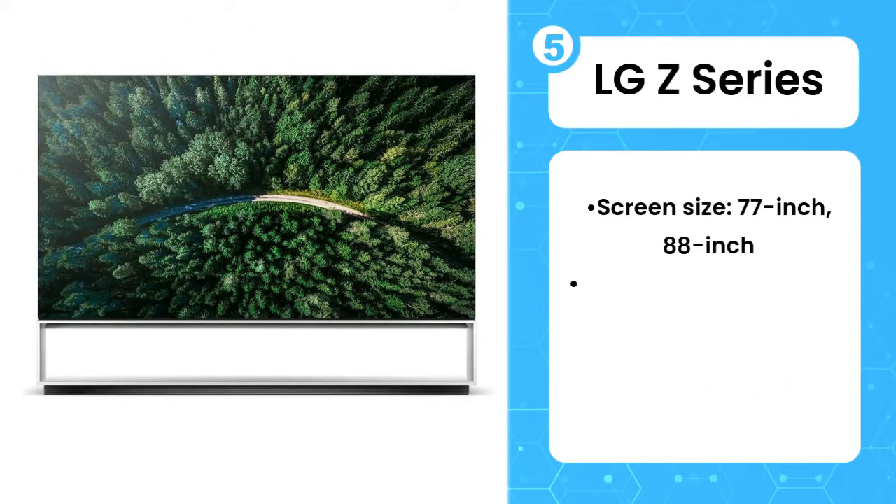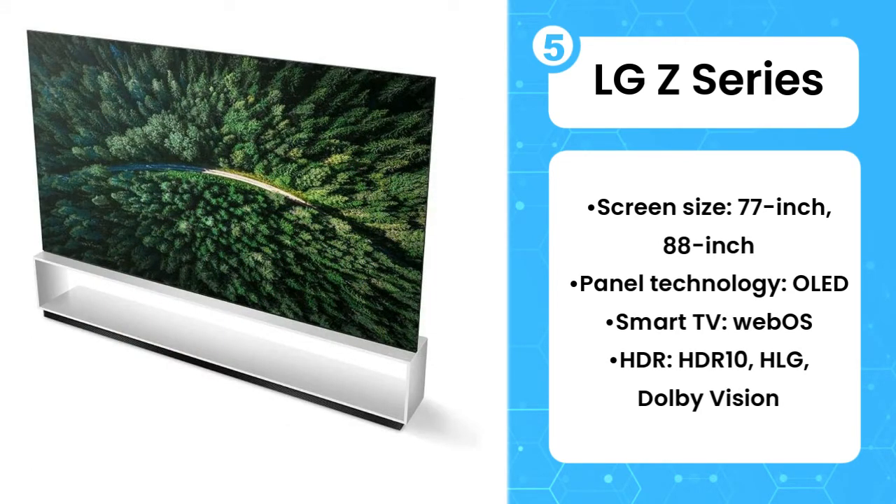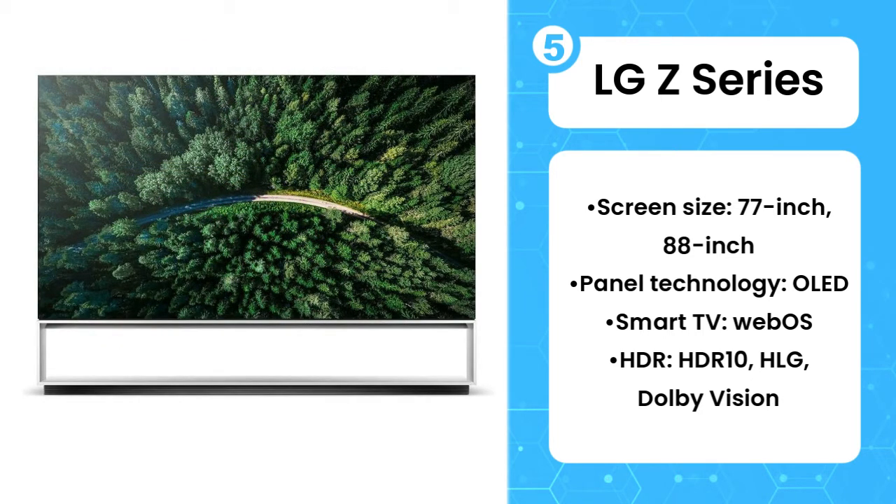5th on the list is the LG Z Series. 8K resolution in an OLED TV? So far, only LG is really doing it. Bringing these two premium technologies together is nothing short of a marvel.